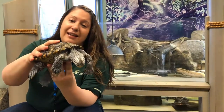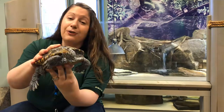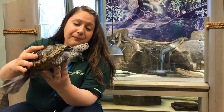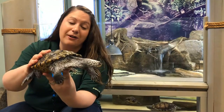Diamondback terrapins live in the brackish water of the Chesapeake Bay, and they like to eat things like snails, crabs, fish — lots of animals that have a harder shell or harder bones. They have some really neat adaptations that help them eat those animals and also survive in this brackish water environment.